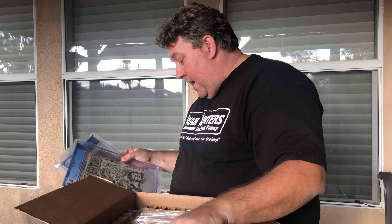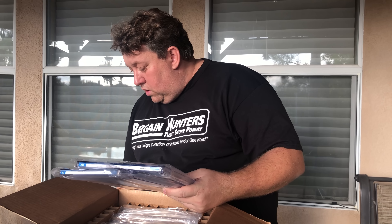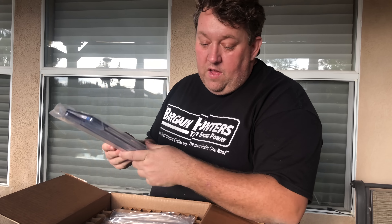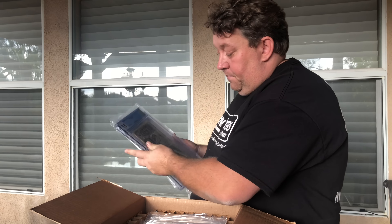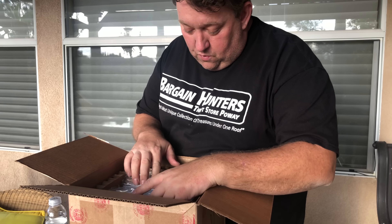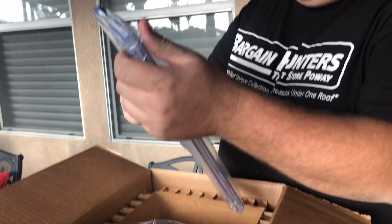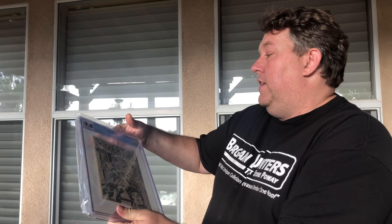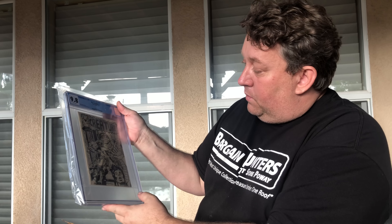Out of the 15 books, we have one at 9.8 qualified, one 8.5, one 9.2, one 9.4, and three 9.6s. And this is totally unbelievable to me — I have eight books at 9.8. I'm probably only going to sell three of these. The rest I'll probably just put away and see what it does.